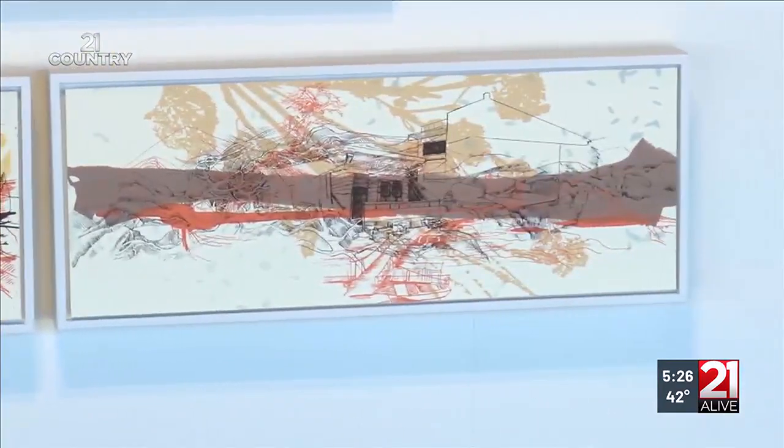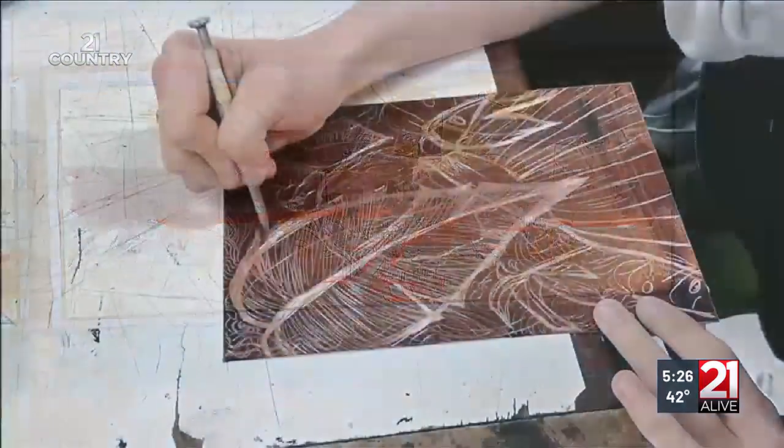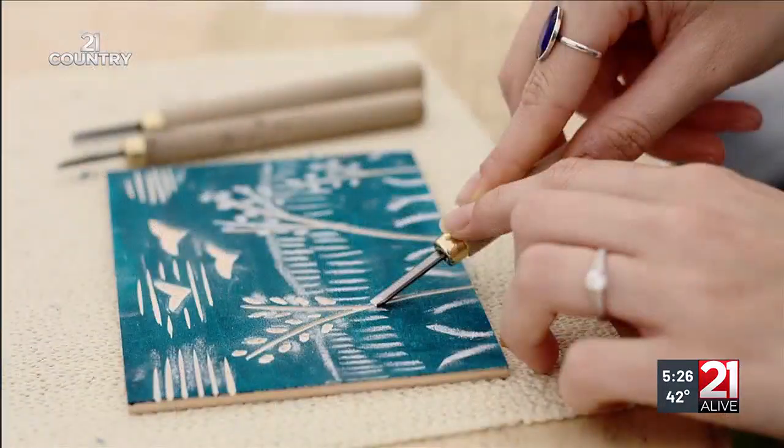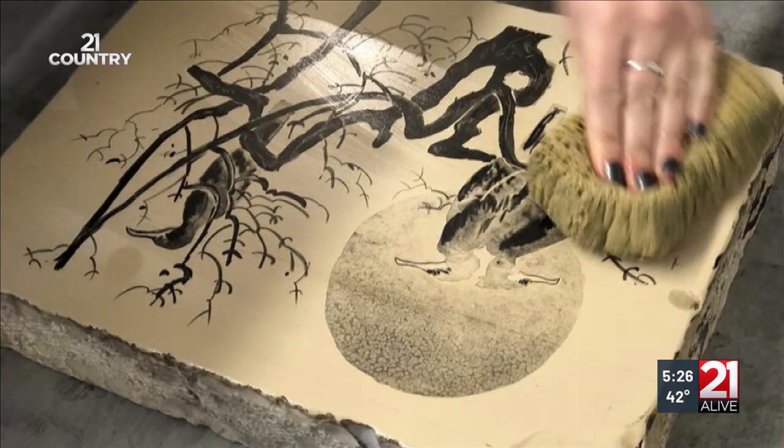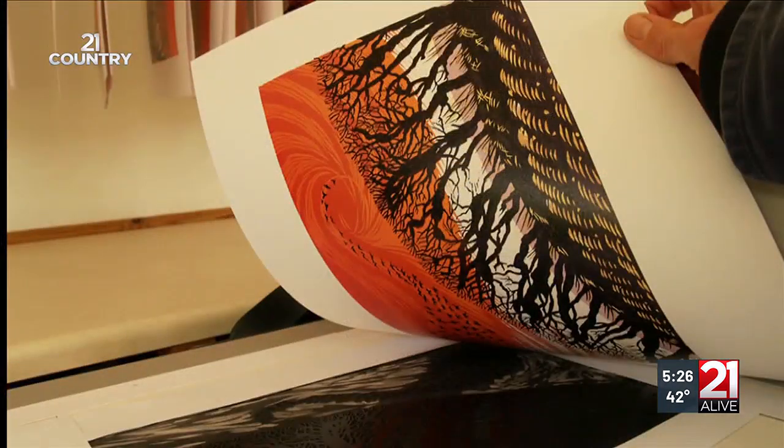What viewers don't realize is just how challenging this art form is. These images are etched with acid or hand carved into wood, linoleum, metal, and stone — yes, stone. Ink is applied and the image printed, usually on paper.